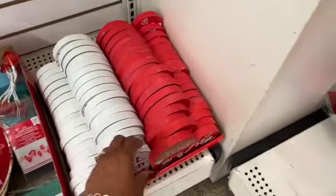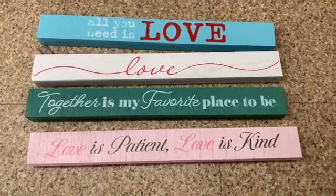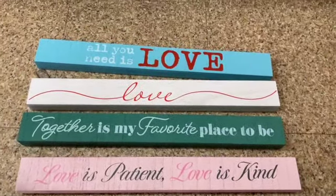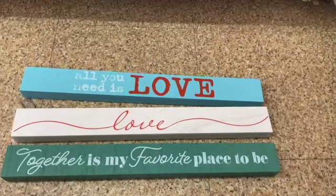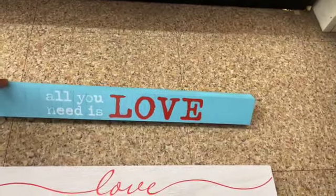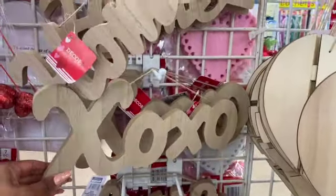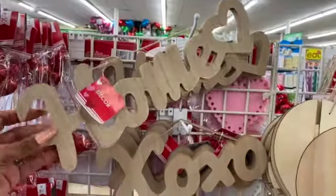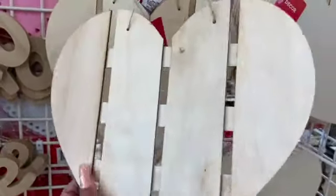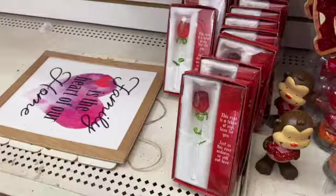These faux wood décor pieces look new — 'All You Need Is Love' and 'You Are My Person.' There are also heavy wooden Valentine's signs: 'Love Is Patient Love Is Kind,' 'Together Is My Favorite Place to Be,' 'Love,' and 'All You Need Is Love.' More pieces say 'Love,' 'XOXO,' and 'Home with Heart.' So many crafters are going to love these — they also have a traditional heart shape.